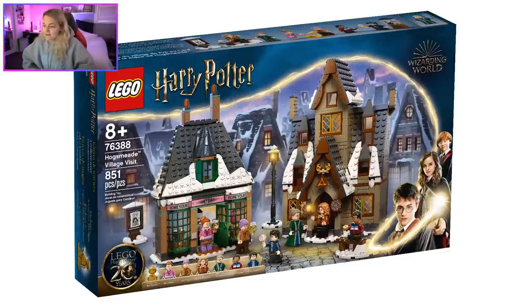Now, Hogsmeade. This should have been a direct-to-consumer set — it's so sad we're only getting two buildings. This is not a Hogsmeade village. I wish there was a third building. What Hogsmeade should have been is three buildings: Three Broomsticks, Honeydukes, and Zonko's. That's what this should have been.